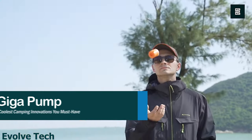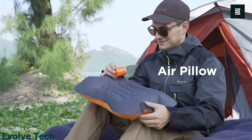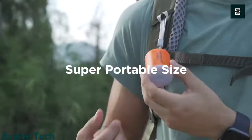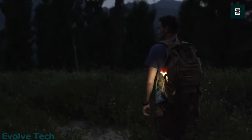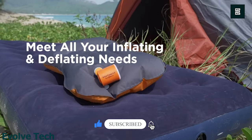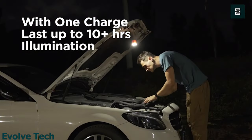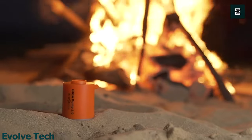GigaPump 2.0. The GigaPump 2.0 is a versatile and convenient device useful for various applications in both outdoor and household settings. Its compact size and lightweight make it easy to carry and store, and it functions as an air pump, vacuum pump, and lantern. The rechargeable lithium-ion battery provides long-lasting power, and different nozzle attachments allow compatibility with a wide range of inflatable items. The vacuum nozzle and ability to work with vacuum bags to save space is also a useful feature.